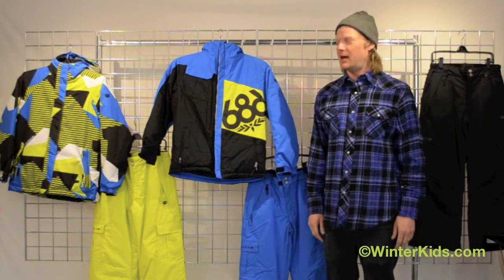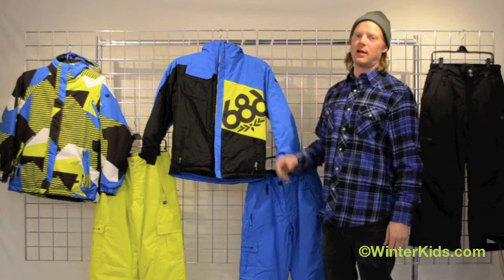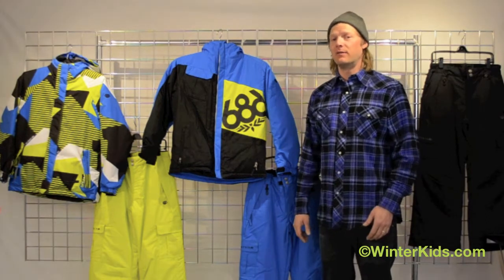Hi, I'm Dave with 686 and welcome to winterkids.com. This is the iconic jacket for boys, one of our warmest coats that we make for the youth.